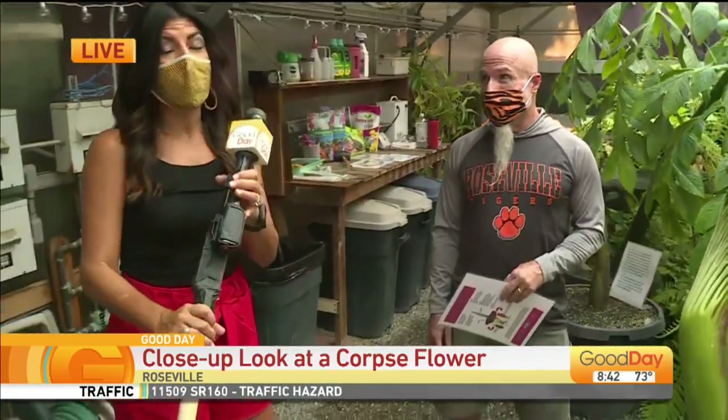We're just going to ask that everybody wear a mask, stay with their group, and observe their social distancing. It's a unique opportunity. This is rare — these are usually only at giant botanical gardens, nurseries, and universities. We're just a little urban high school, so the fact that we've bloomed one of these is quite an achievement and we're very proud. Big pat on the back to you for keeping this thing going for nine years.